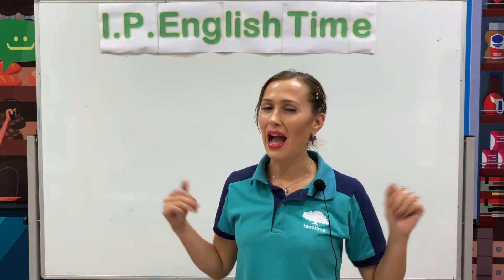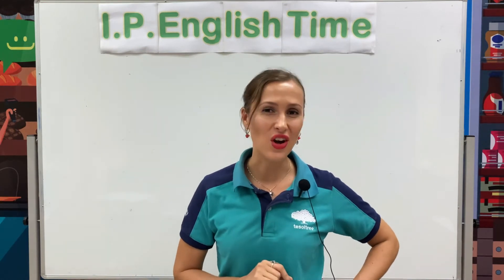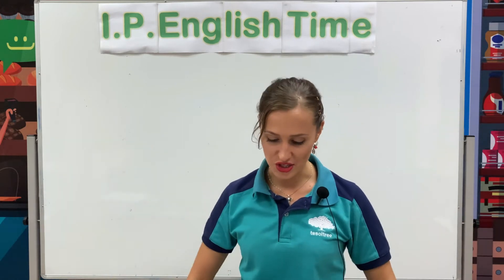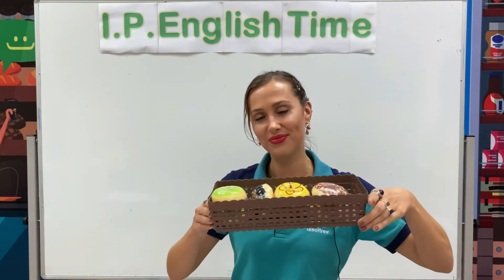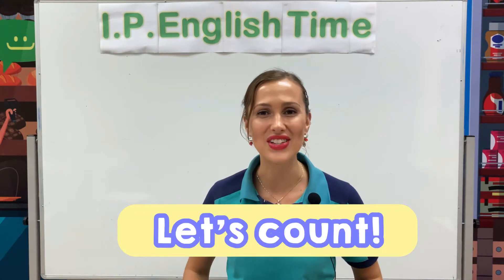Hmm, I'm a little bit hungry. Let's see, I bought some doughnuts. But how many doughnuts do I have? Let's count together.